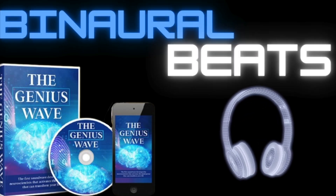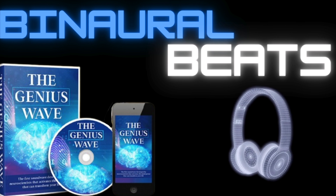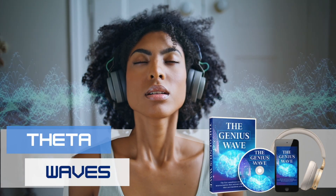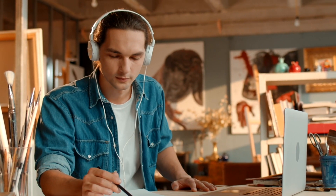The Genius Wave works by using binaural beats and isochronic tones, designed to synchronize your brain's natural waves into a theta state. You don't even need to meditate or do anything special — just listen and let the audio do the work.